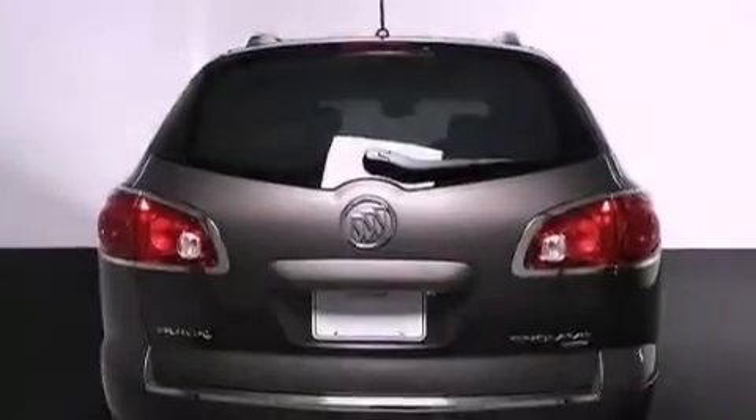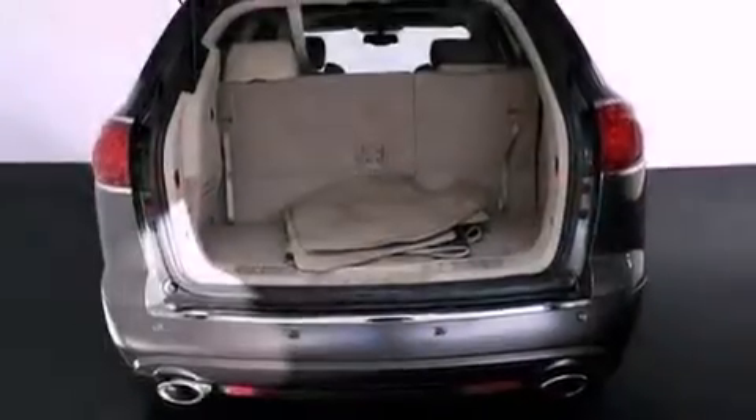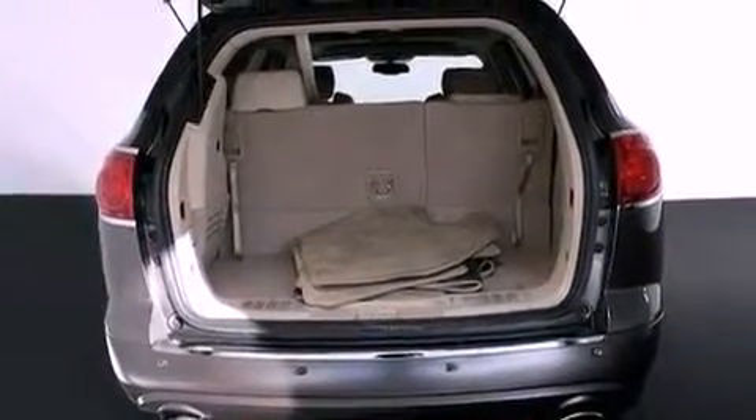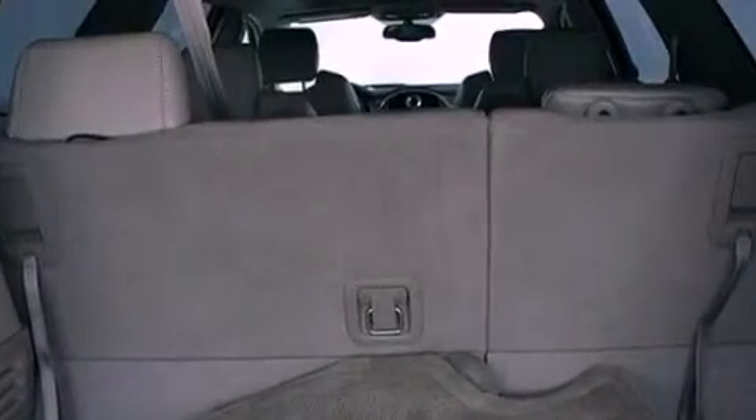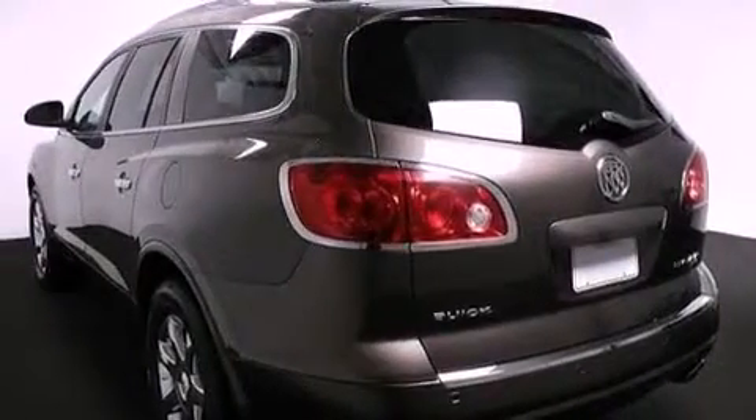The following features are also included: memory settings for the seat's positions, so you can recall your favorite alignment with the push of one button, air conditioning with automatic climate control, a power rear liftgate, leather seats, and a rear spoiler.